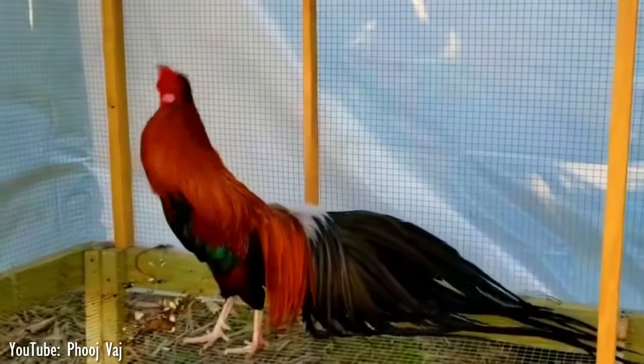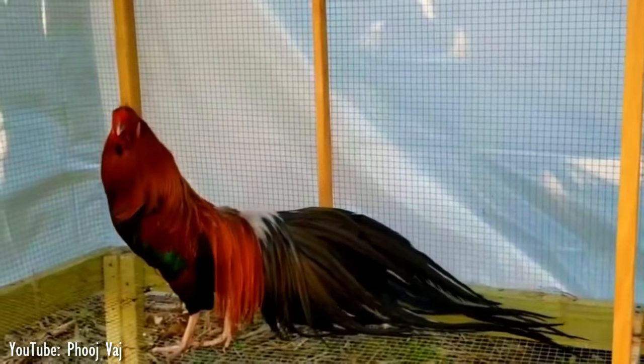There are many color varieties of the Phoenix Chicken, and their plumage color varies depending on the variety.